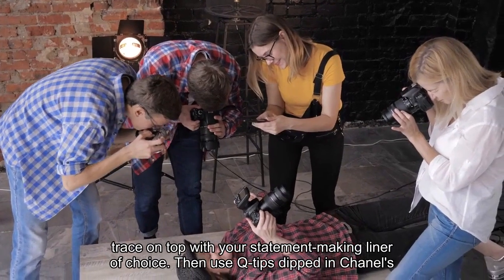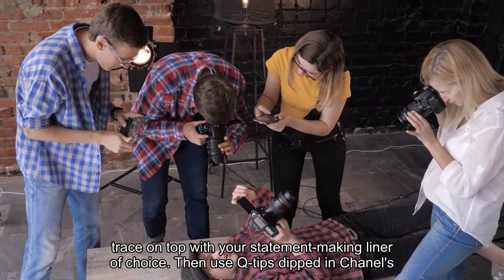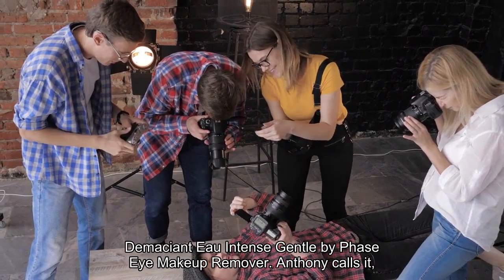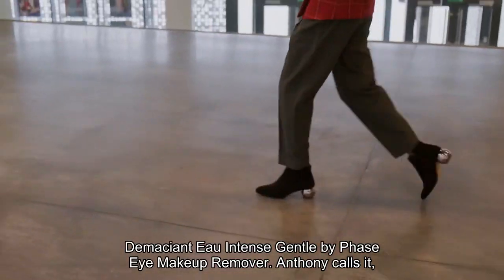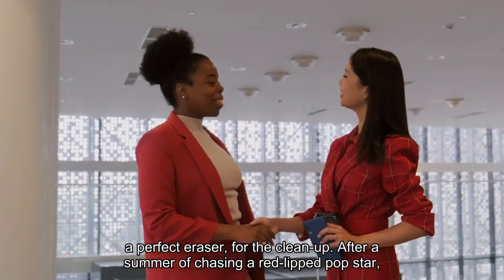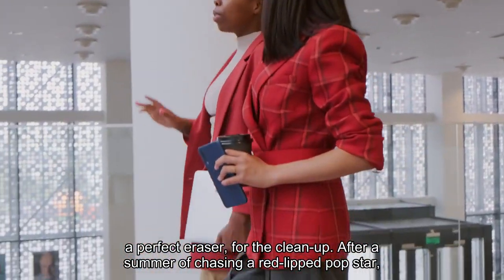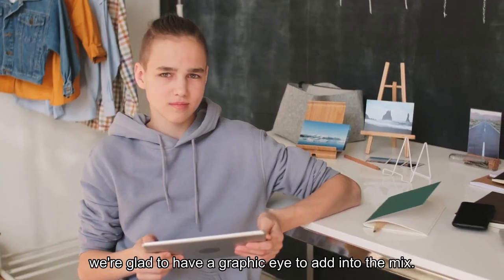After that, trace on top with your statement-making liner of choice, then use Q-tips dipped in Chanel's Démaquillant Yeux Intense gentle bi-phase eye makeup remover. Anthony calls it 'a perfect eraser' for the clean-up. After a summer of chasing a red-lipped pop star, we're glad to have a graphic eye to add into the mix.